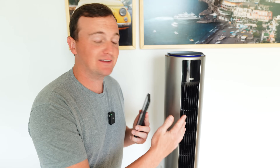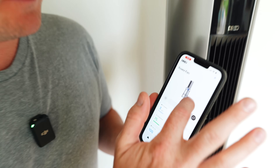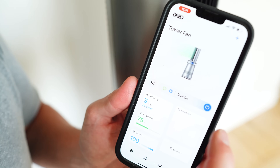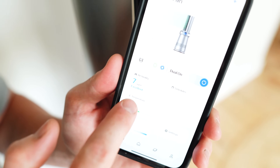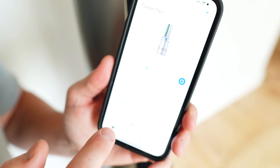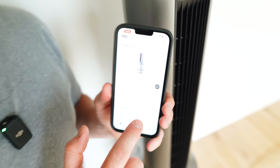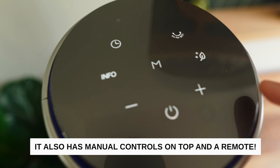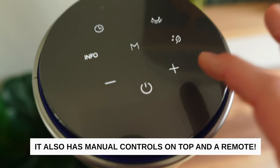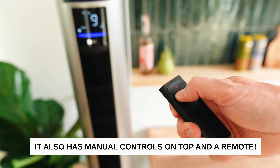You can set it to oscillate up to 120 degrees, which is quite a large range of motion. One of my favorite features is that it's actually a smart purifier fan with a really handy app. You can control it on and off, see all your settings, your current air quality, the temperature in the room, the filter life, and you can even set it on a schedule. There are really a lot of different customization options, so the app is really helpful to have.